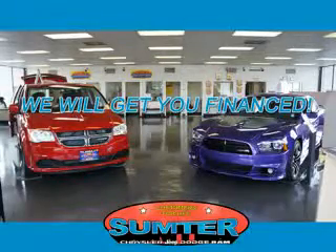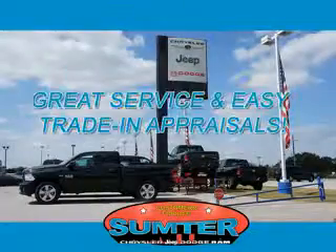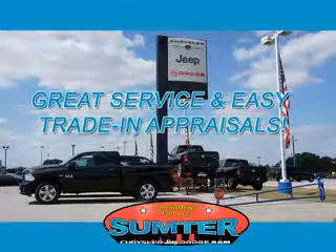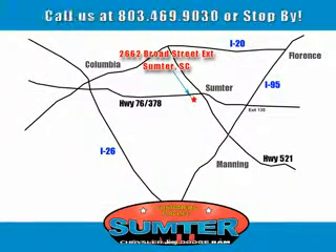See us at Sumter Chrysler Dodge today. 9-0-3-0. Sumter Chrysler Dodge Jeep Ram — here for you today, tomorrow, and beyond.